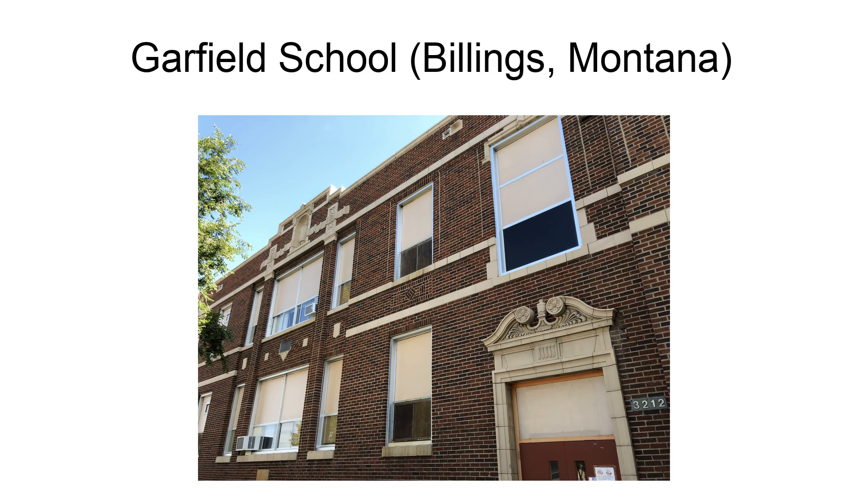The Garfield School, at 3212 1st Avenue S.S. in Billings, Montana, was built in 1920. It was listed on the National Register of Historic Places in 2012.